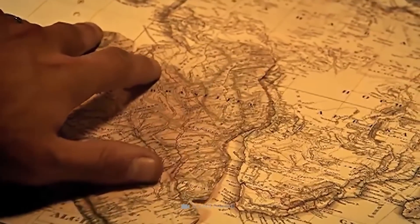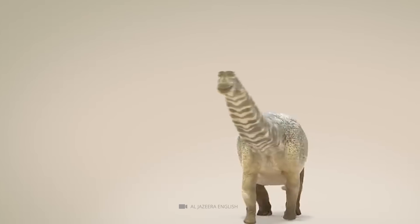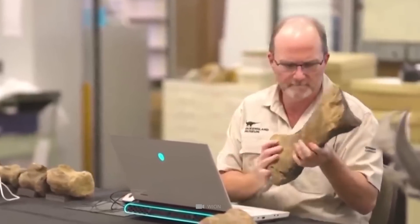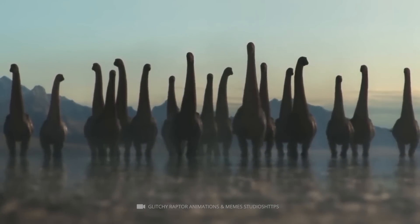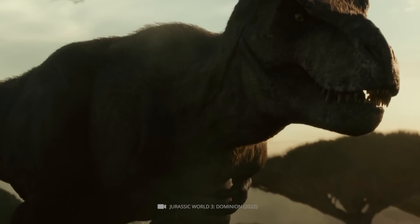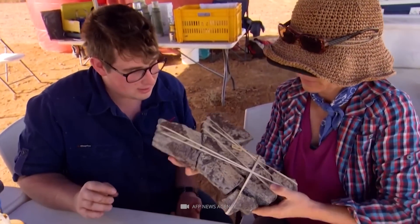Now experts are hoping that the discovery of Australotitan cooperensis, as the species is scientifically called, will lead to the detection of other giants — true to the motto that where there are gigantic herbivores, huge predatory dinosaurs can't be far. The experts yearn to one day track down Cooper's carnivorous counterpart.